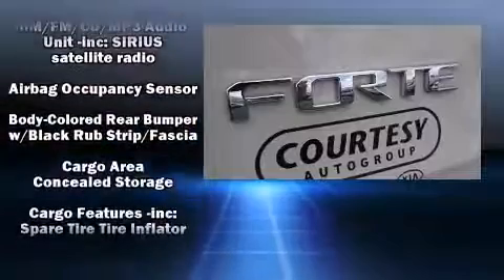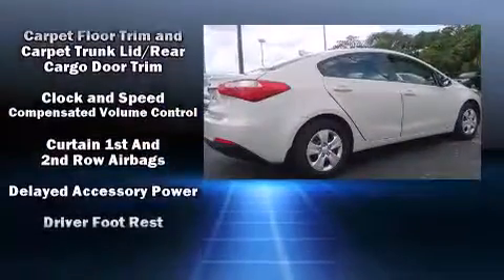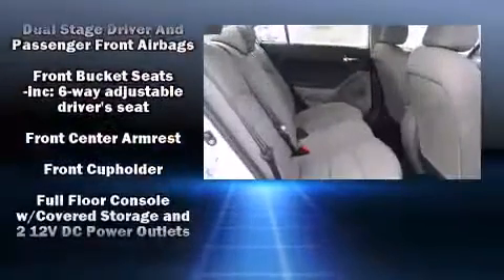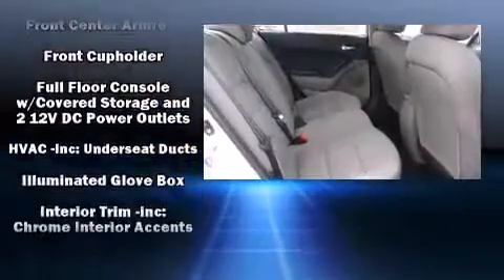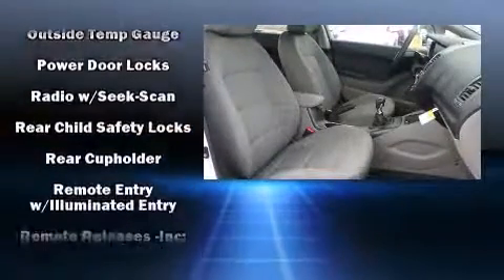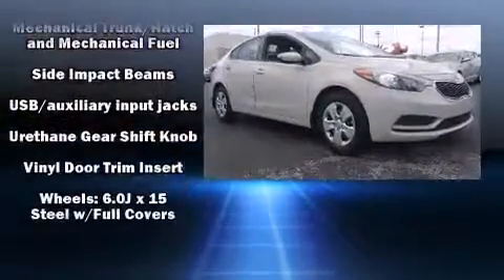Kia ensures the safety and security of its passengers with equipment such as dual front impact airbags with occupant sensing airbag, head curtain airbags, traction control, brake assist, and four-wheel disc brakes with ABS. With electronic stability control supplementing mechanical systems, you'll maintain precise command of the roadway.